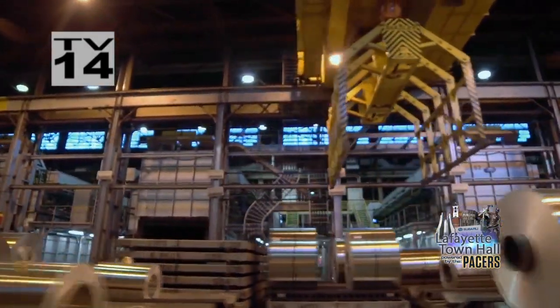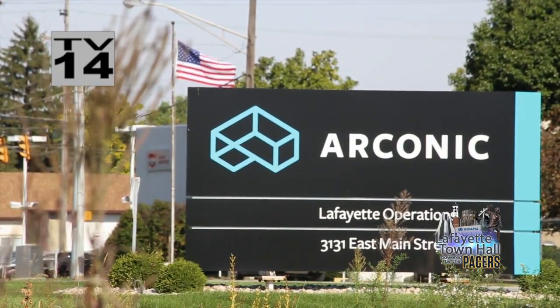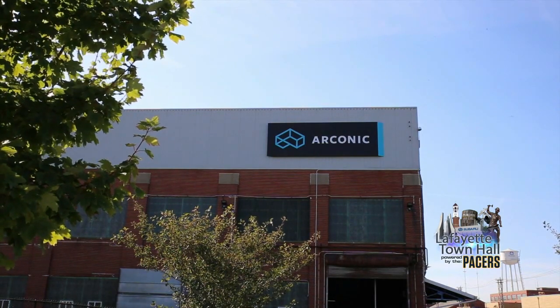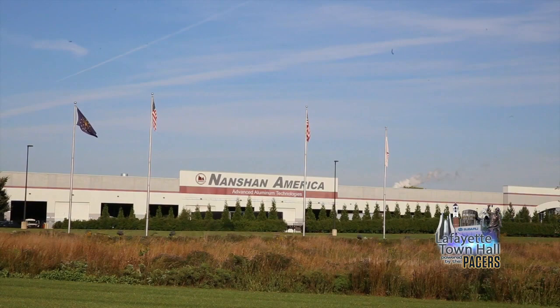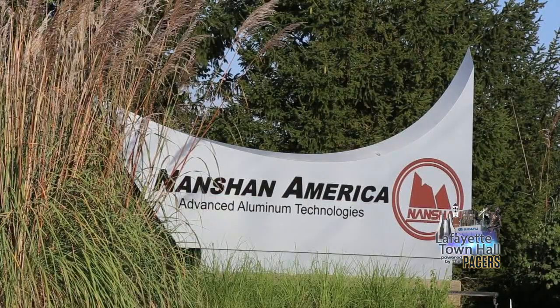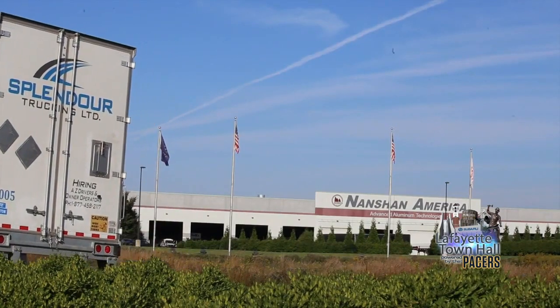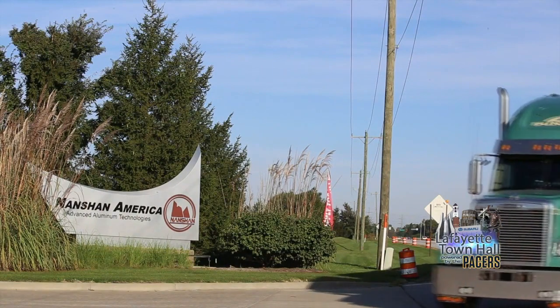Aluminum is big business in the greater Lafayette region. Arconic is at the forefront of manufacturing aluminum-lithium alloys to make aircraft more efficient and lighter. Nanshan America Advanced Aluminum Technologies opened for business in 2012. The state-of-the-art facility specializes in aluminum casting and extrusion and can cast up to 400 million pounds annually.